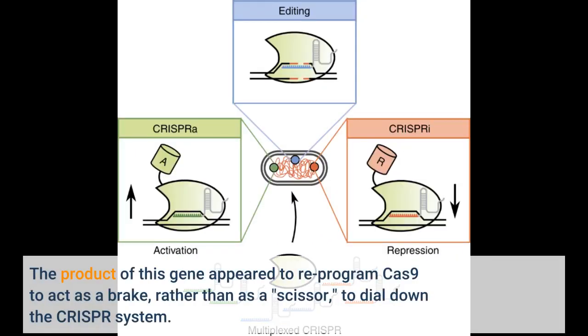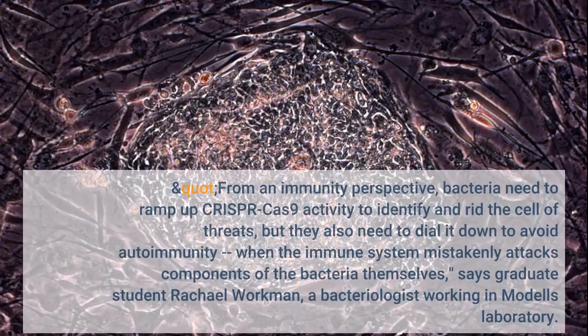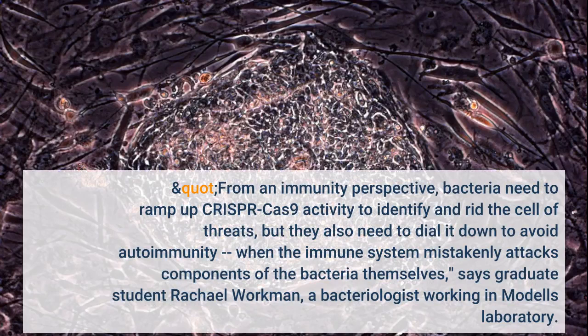The product of this gene appeared to re-program Cas9 to act as a brake, rather than as a scissor, to dial down the CRISPR system. From an immunity perspective, bacteria need to ramp up CRISPR-Cas9 activity to identify and rid the cell of threats, but they also need to dial it down to avoid autoimmunity — when the immune system mistakenly attacks components of the bacteria themselves, says graduate student Rachel Workman.